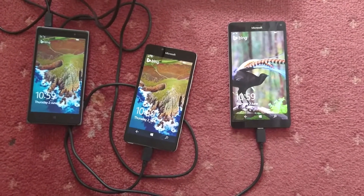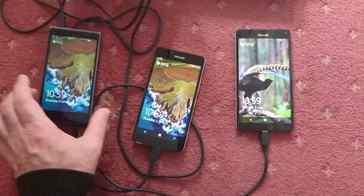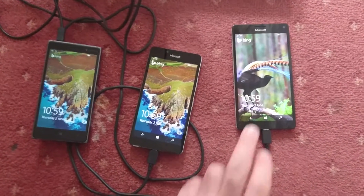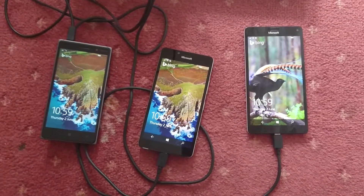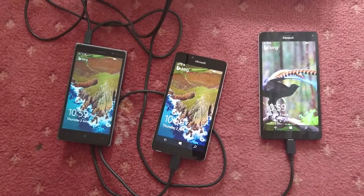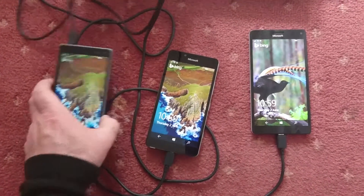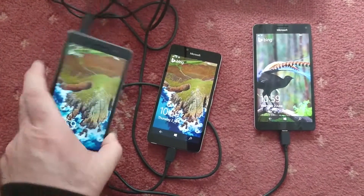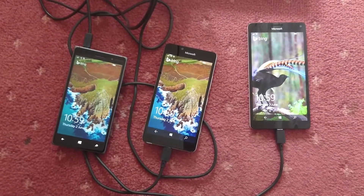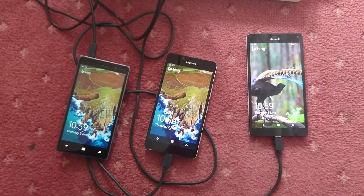So not too bad really, it's all about the same. Well, that's kind of surprising — I thought the 830 would be much slower, but the 950 XL just about pipped the 950, which just about pipped the 830. So there you go, seems like the 830 is still quite a capable device for running Windows 10 Mobile. Until next time, catch you later.